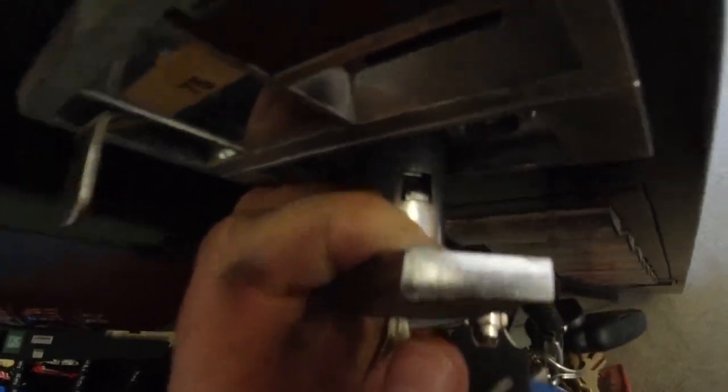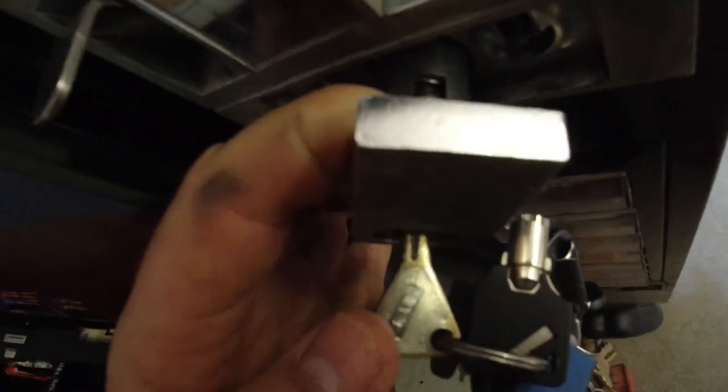All right, so we're changing these locks to put in my own locks. What you want to do is put the key in, pull it out, and find this little piece that the key moves up and down. You want to turn the key.